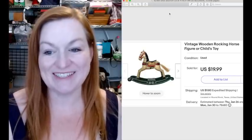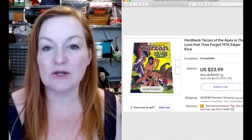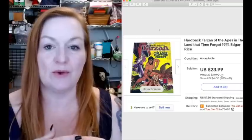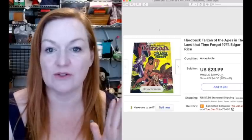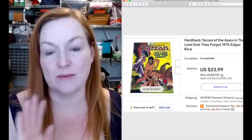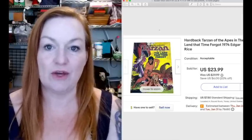This wooden rocking horse toy sold for $19.99 - so $20 - and I paid $2 at a garage sale for this. This hardback Tarzan book sold for $23.99, and actually this person bought two other magazines, so it all went out as a bundle. They ended up spending about $43 with the other two items. Those all came in the big comic book lot that Juan and I picked up for $65, so we were not even a dollar into each of those.